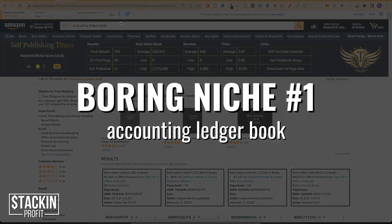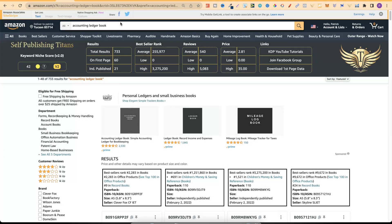Boring niche number one is an accounting ledger book. With all these niches I'm about to share, always remember to dive deeper to find other keywords and do your own research. So the first one: accounting ledger book.